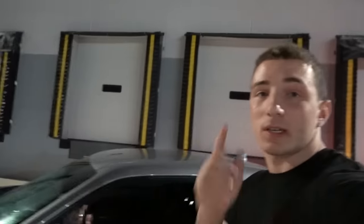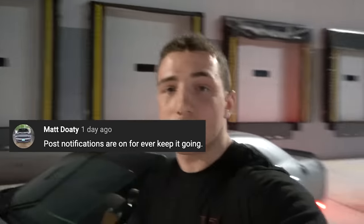If you want a post notification shoutout like the person on the screen, all you have to do is hit the subscribe button, hit the bell, and comment down below letting me know you turned on post notifications. But we're about to jump into this video right now and things are about to get real crazy.